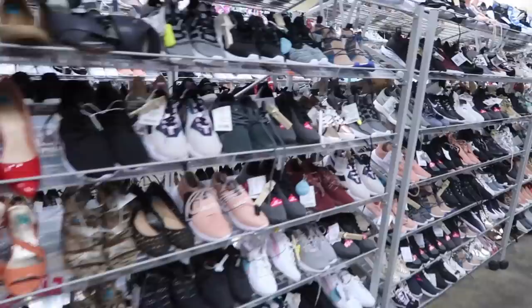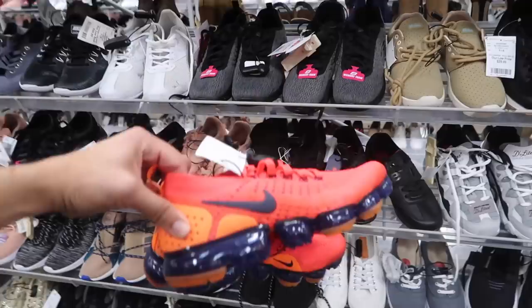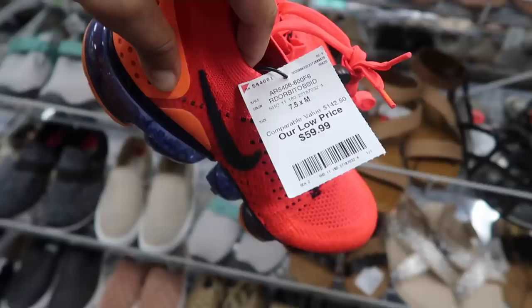Nice little restock — trying to jump in here. Little VaporMax, size seven and a half. Just came out with that restock. I tried sneaking in — they don't like when we go through the boxes — but that one was just peeking, you know, we had to get that one. We couldn't let that one slide. Size seven and a half, comparable value 142.